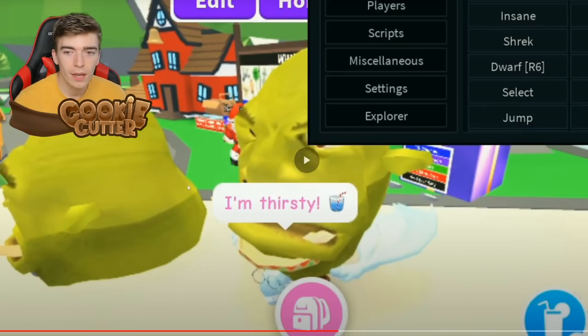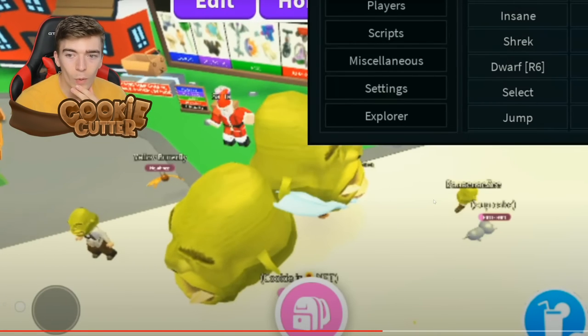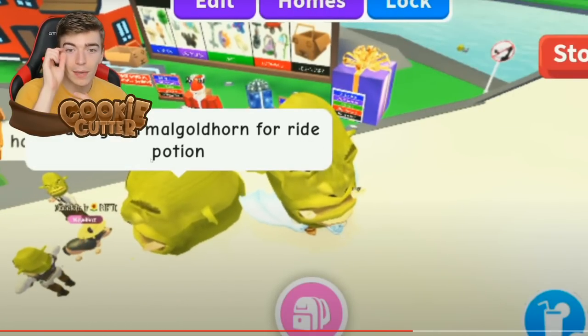How did they just become massive? And he can make the heads bigger — you don't say. Why are only some of the heads bigger? It literally looks like a vehicle they're that big. And look how big their chat is — 'Trading normal gold horn for a ride potion.' That chat is massive!